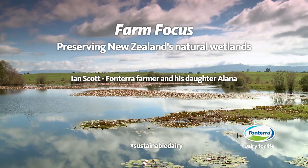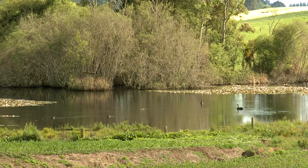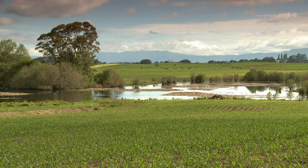This is Lake Okorairi. My dairy operation is about two kilometres up the road and this property was purchased as a support block. It's basically one of the last remaining lakes in the area. If we don't protect it now it's going to disappear, and that will be a loss for the community, which is why we started the planting project.